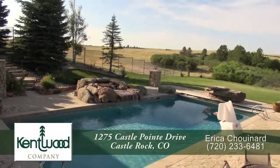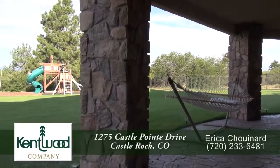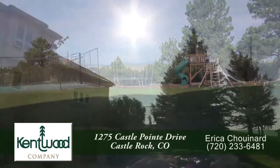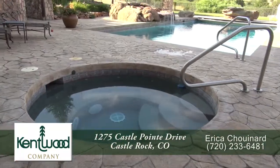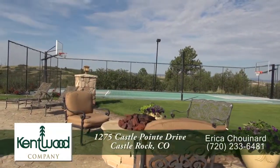Step down from the back deck to the pool and backyard. This yard has a flat grassy area where you can play a pickup game of flag football. The swimming pool has a retractable cover and waterfall, and it's next to the hot tub. You'll also find a fire pit in this backyard as well.